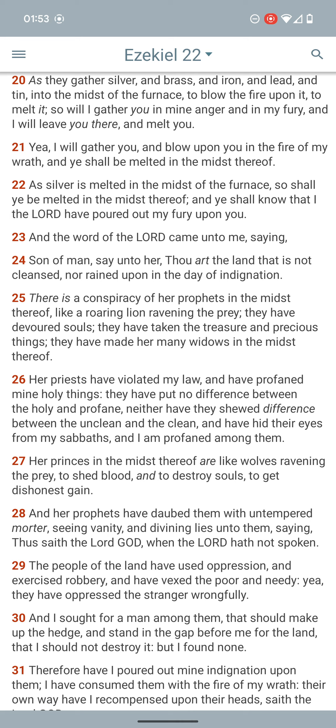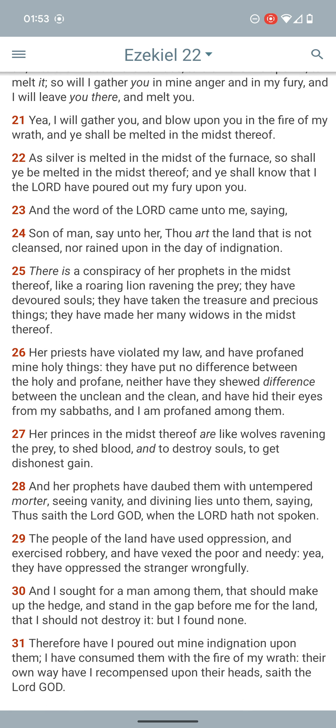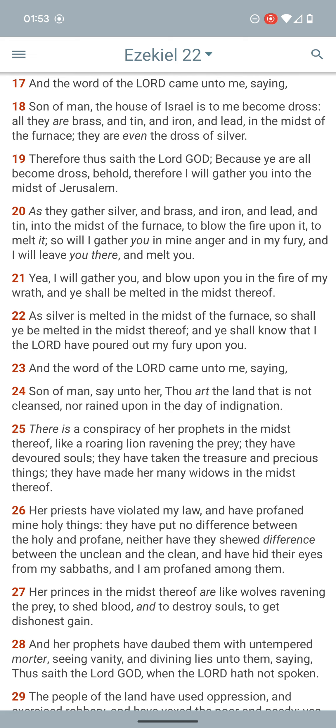And remember, Peter said the elements shall melt with fervent heat. And if you think about it, the people are also made up out of the elements, so they're going to be fuel for the fire. Literally the fire won't be put out until there's nothing to burn. Ezekiel further says, 'Yea, I will gather you and blow upon you in the fire of my wrath, and you shall be melted in the midst of the furnace, as silver is melted, so shall you be melted, and you shall know that I the Lord pour out my fury upon you.' Meaning they ain't going to be delivered by the chariots.